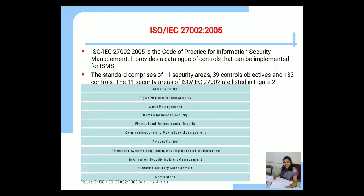The 11 security areas of ISO IEC 27002 are listed in figure 2: security policy, organizing information security, assets management, human resources security, physical and environmental security, communication and operation management, access control, information system acquisition, development and maintenance, information security incident management, BCM (business continuity management), and compliance.